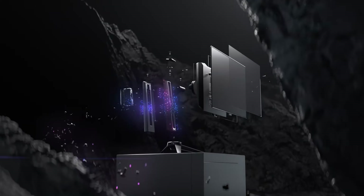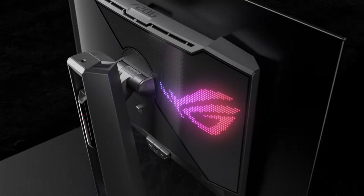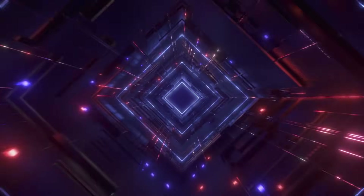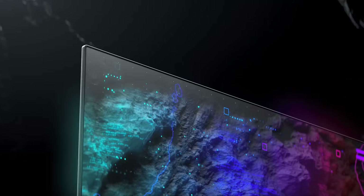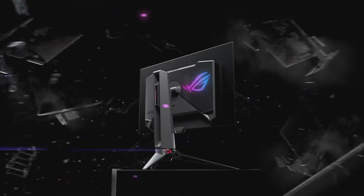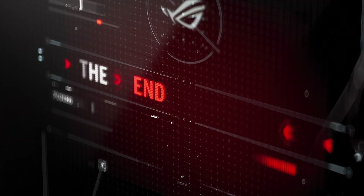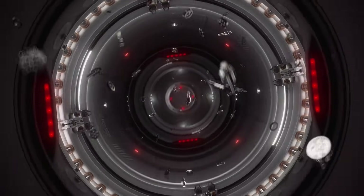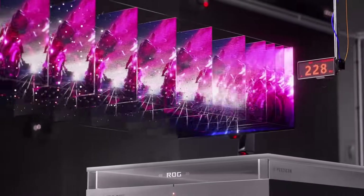Let's jump into our first contender: the Asus ROG Swift PG-32 UCDP. This monitor is an absolute beast — 32 inches of 4K OLED goodness. And it has this crazy feature called dual mode switching, which lets you toggle between 4K at 240Hz and FHD at a mind-blowing 480Hz. People in the user reviews are raving about the colors and the realism.